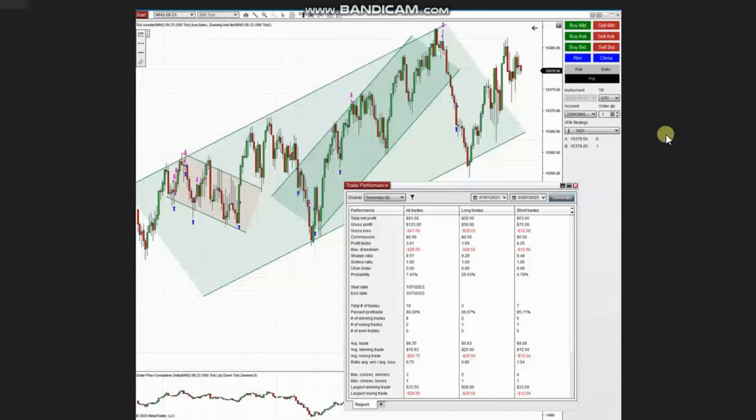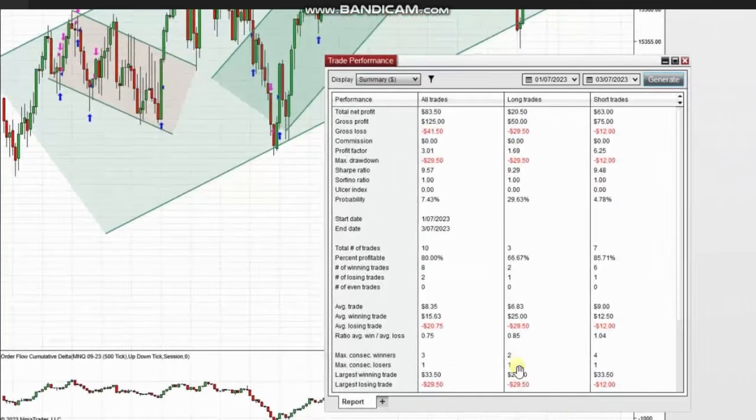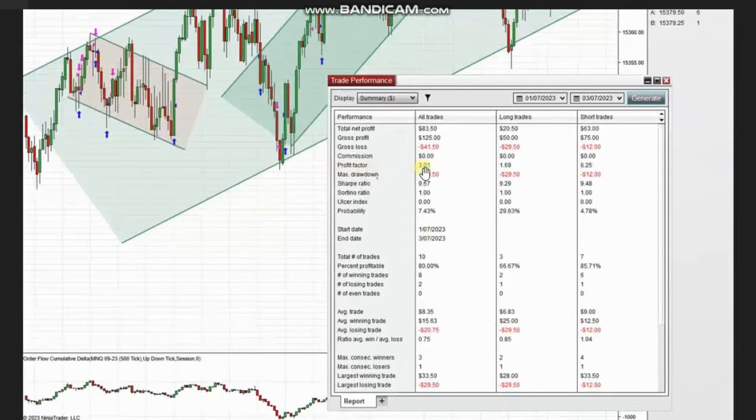The next trades were shared by Sam, a global instructor from Australia, who's trading Nasdaq CFD. Looking at the trading chart, the structural and macro channels are showing uptrend. There was a pullback showing an area of downtrend using the structural chart, so he took a sell short there. The profit factor of these trades is around three, with an 80% win rate, an average win-to-loss ratio of about 0.75, and the largest winning and losing trades are equally around 30 dollars.